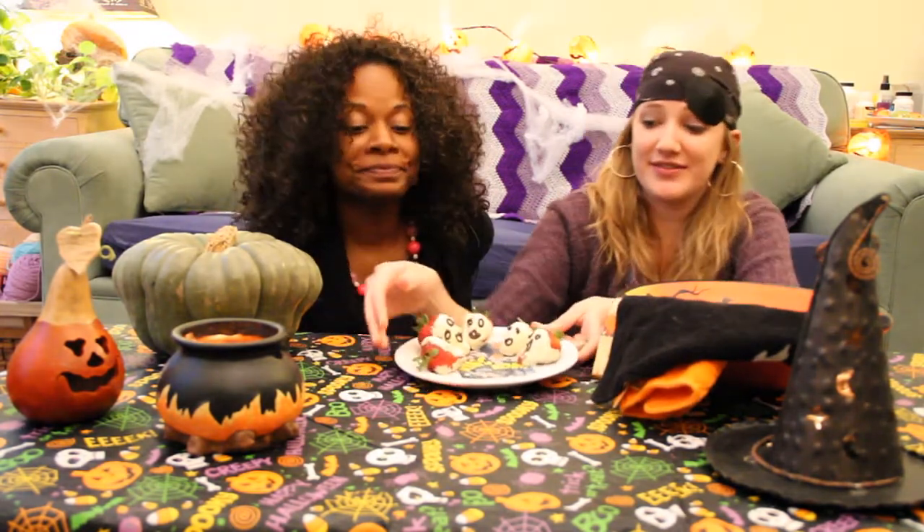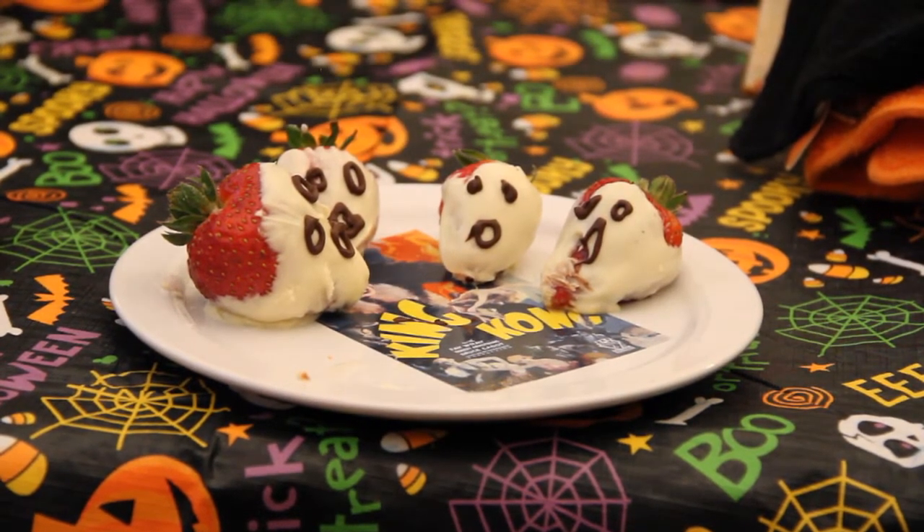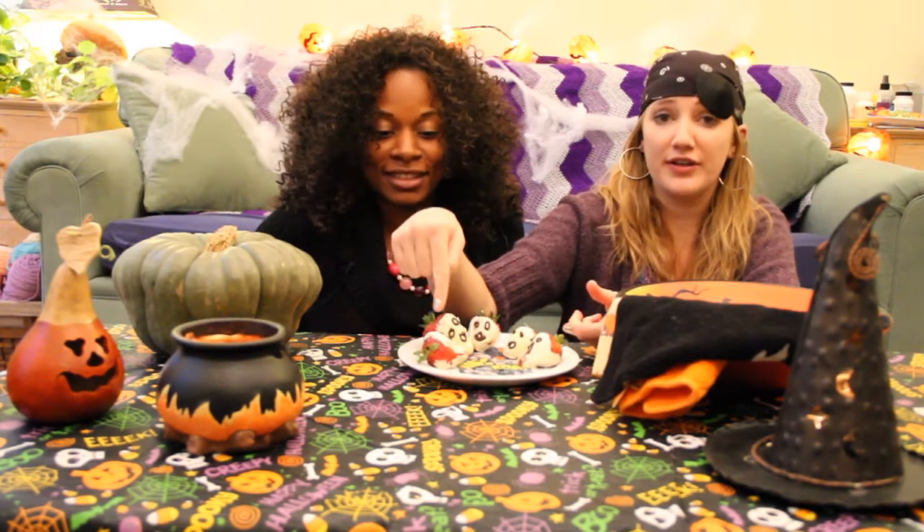Thank you Alicia and Jess for those healthy delicious treats. Over here we have some that — well, this one we could argue is healthy. We actually just whipped these up. You can use either yogurt chips or white chocolate — we used white chocolate — and then dark chocolate for the faces of the ghosts. And of course the strawberries are very healthy.